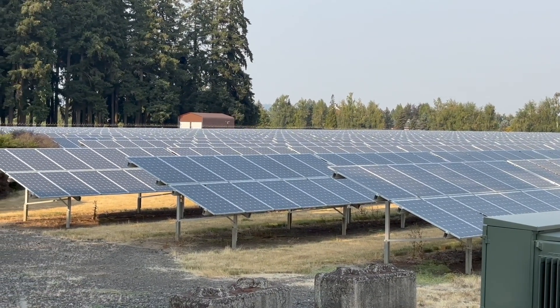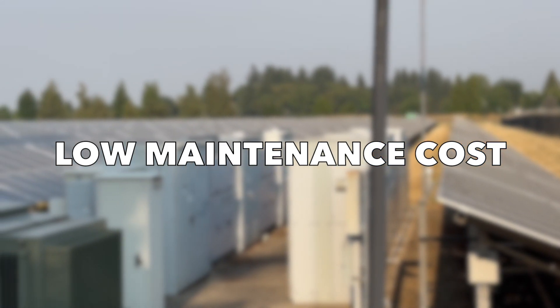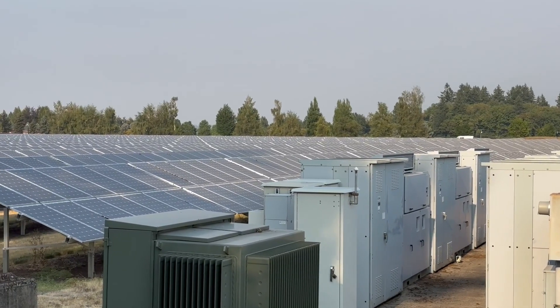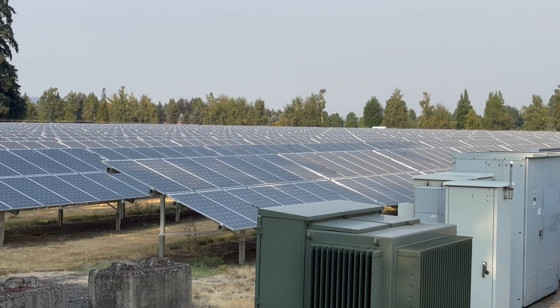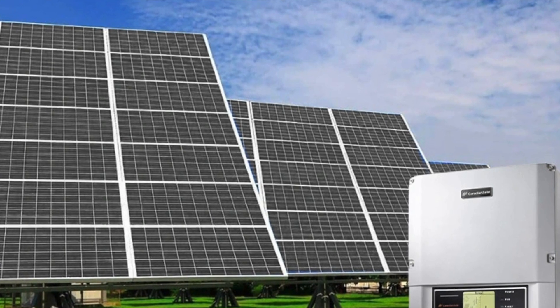Number three: low maintenance costs. Another big pro for solar power is that they have very low yearly maintenance costs. Once installed on your roof, you should only need to keep them maintained. There are no moving parts inside of the solar panel, which leaves less room for breaks or wear and tear. The only part that should be changed is the inverter, which needs to be replaced every five to ten years to keep it working at maximum efficiency.